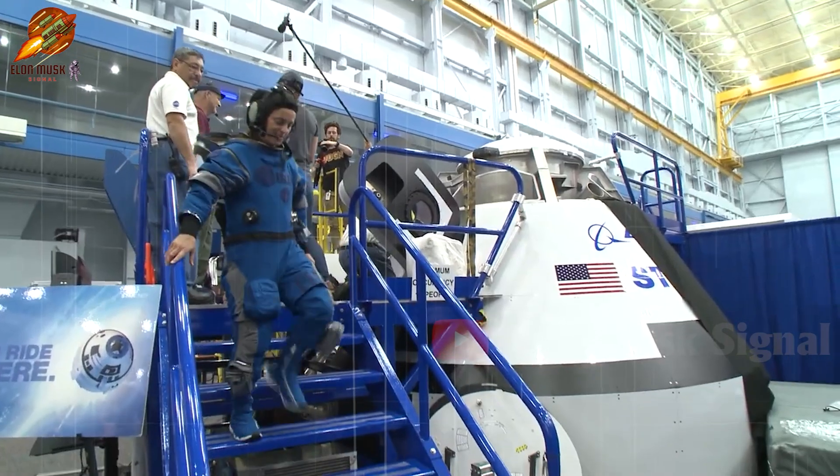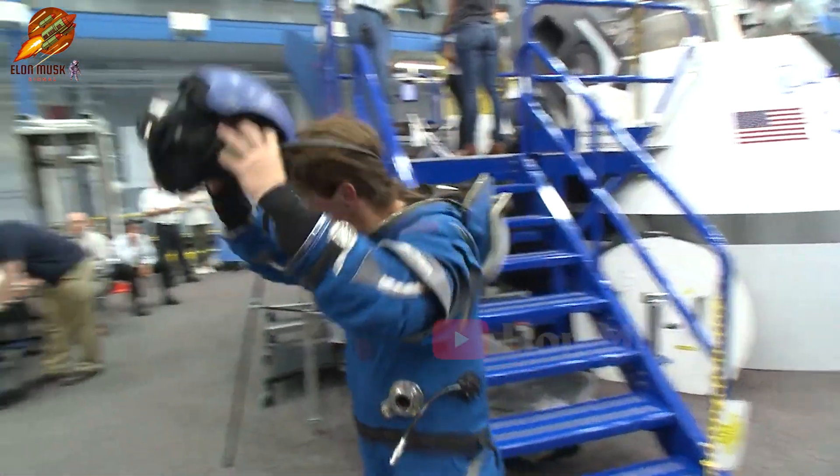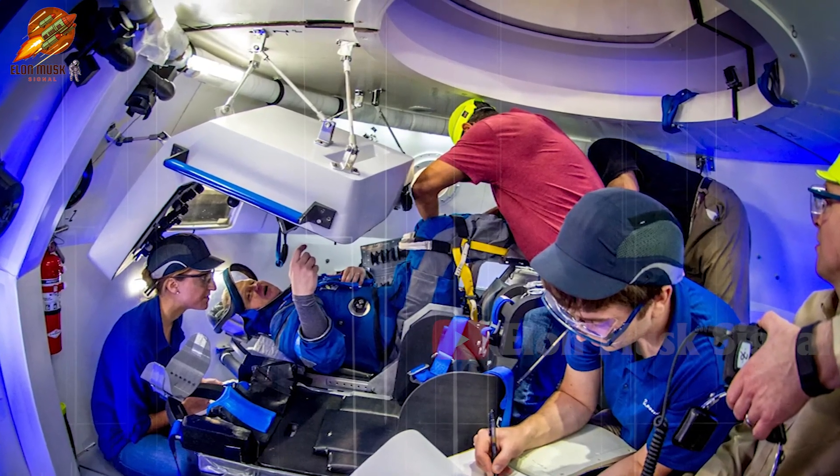Overall, this suit provides more flexibility under pressure and is about 40% lighter than previous models. The striking blue is Boeing's signature brand, blending seamlessly with the Starliner's interior.